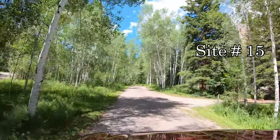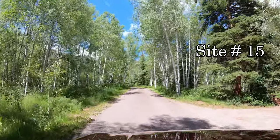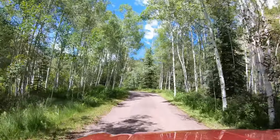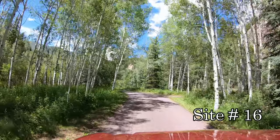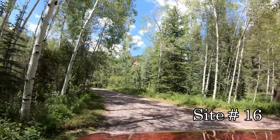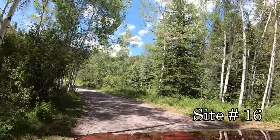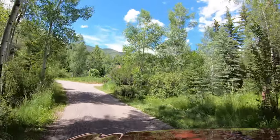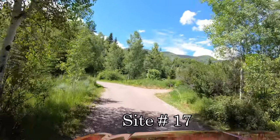Next we featured the Little Mod Campground, which was closest to the marina and the most popular one at the reservoir. Its 22 sites were also good for bigger RVs. And then we had the Molly Bee Campground, which was 26 campsites with a number of those having views of the reservoir.